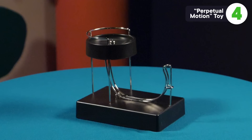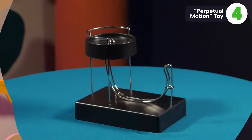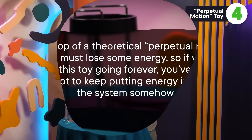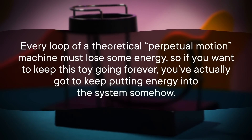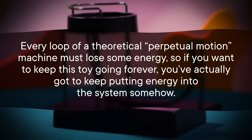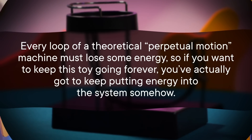Last but not least is possibly the most perplexing toy: the perpetual motion device — or rather, the fake perpetual motion device. Perpetual motion devices are not real; the laws of thermodynamics simply forbid it. Every loop of a theoretical perpetual motion machine must lose some energy. So if you want to keep this toy going forever, you've actually got to keep putting energy into the system somehow.